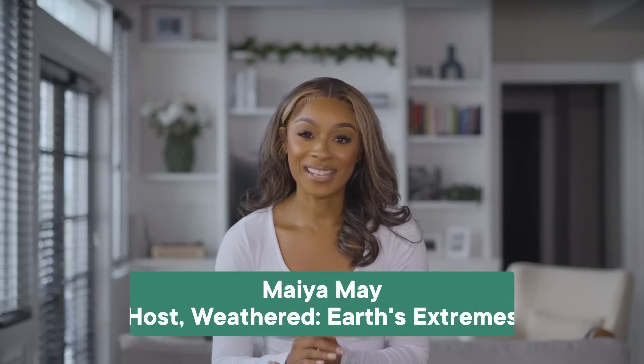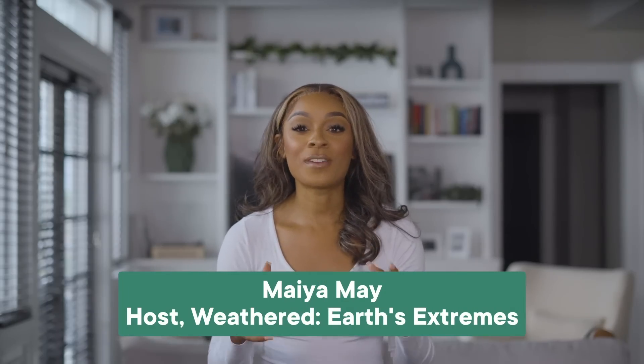Oh, hello. It's our friend Maya May from the PBS series Weathered. Maya, you have been covering climate change for years on your show. Can you please take over this episode and explain to everyone how these brave people do this? Sure, Hank. Get ready for an adventure that involves 180 mph winds, flying sideways into the eye of a hurricane, and two very tough planes named Kermit and Miss Piggy.